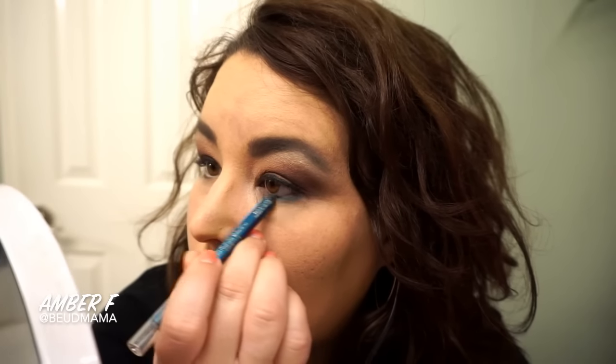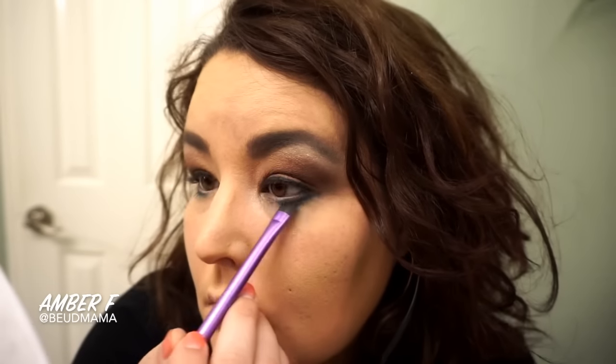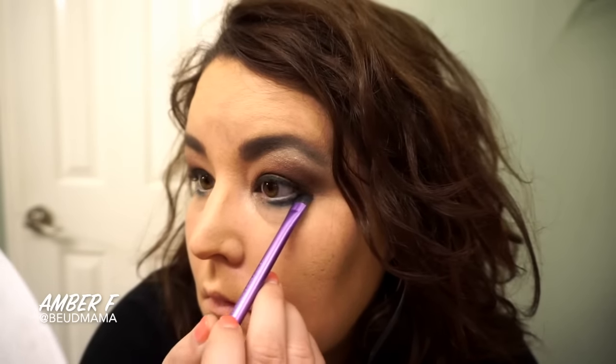Before I move on to the rest of my face, I want to make sure I've cleaned up any fallout, because Too Faced shadows are notorious for that. I just sweep my powder brush around to clean everything up, and then we are ready to work on the rest of the face before I go back and finish the eyes.